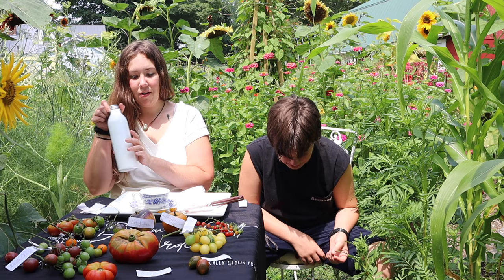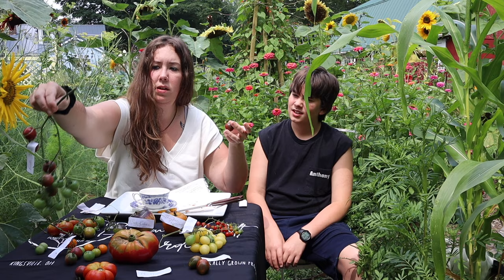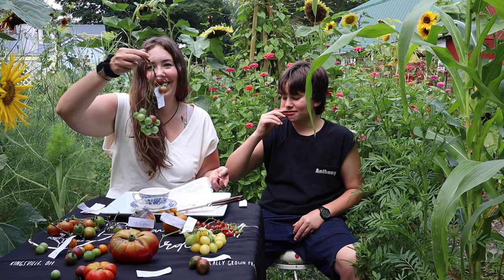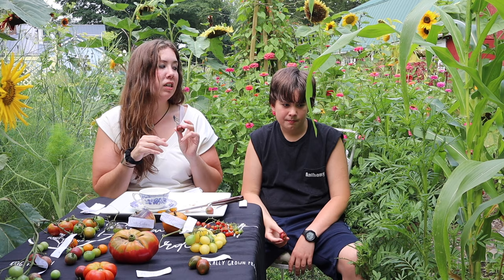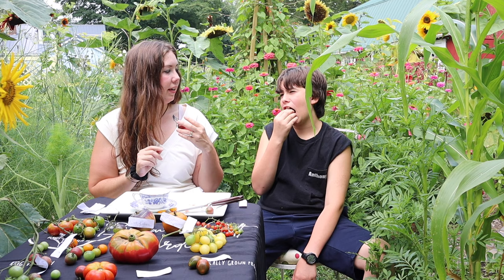Next is the Rosella cherry tomato. I had a whole branch of them but they were falling off like grapes. These ones are very sweet, fruity, with a hint of savoriness and low acidity. Rich, sweet, and fruity.